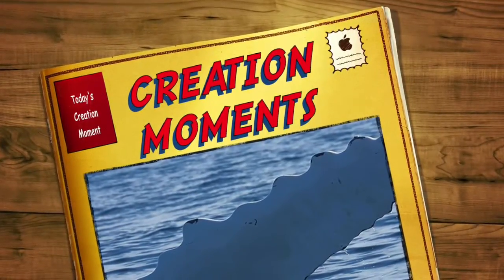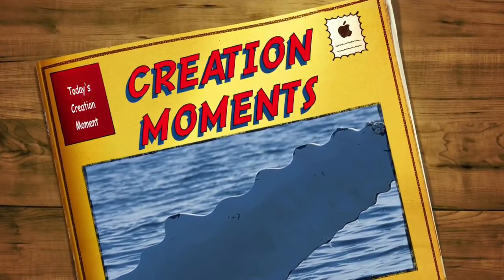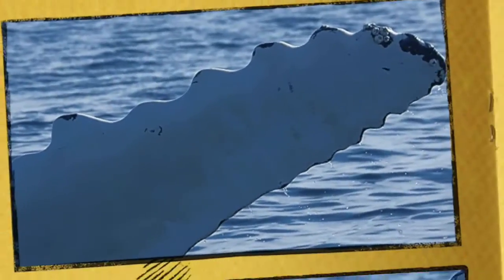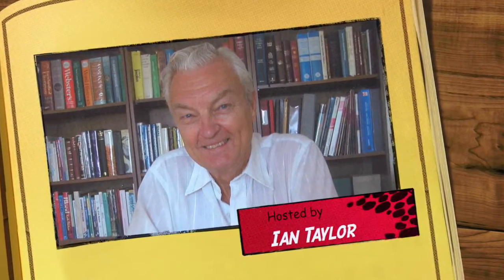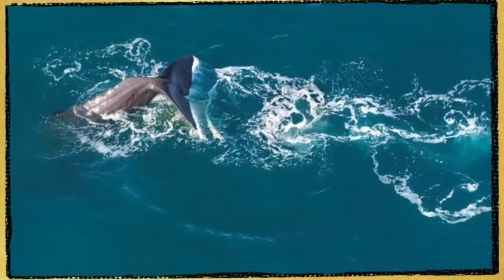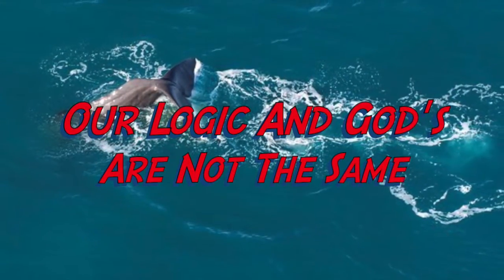The reason that humpback whales have bumps on their fins — next on today's Creation Moment. And now, here's our Creation Moment host, Ian Taylor. Ask any scientist and he'll tell you that the blades designed to operate in fluids, like air or water, are best designed to have smooth edges.